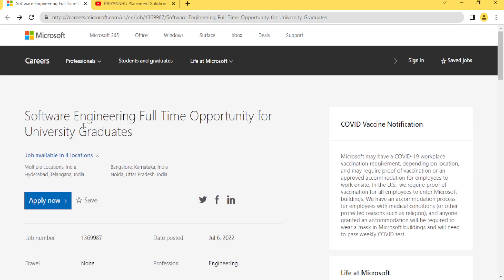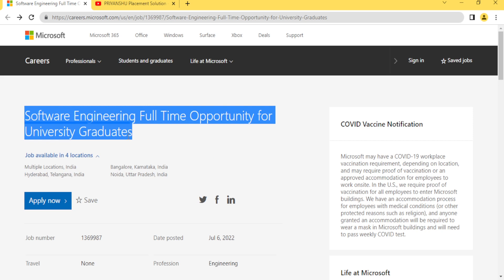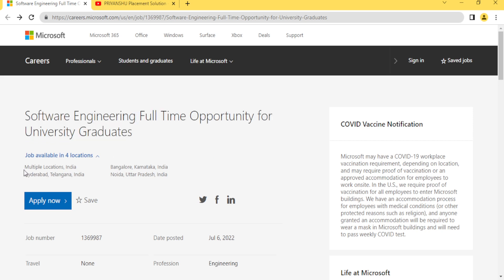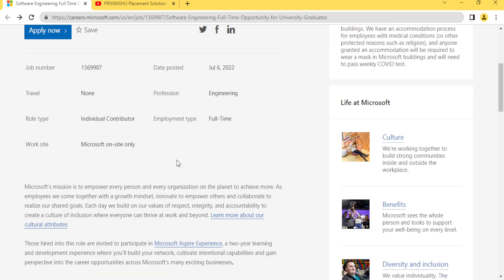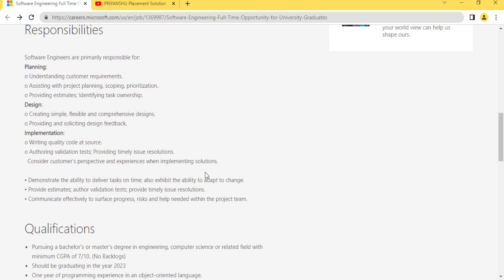The hiring is for a Software Engineering full-time opportunity for university graduates. The locations mentioned are Bangalore, Hyderabad, Noida, and multiple locations across India.